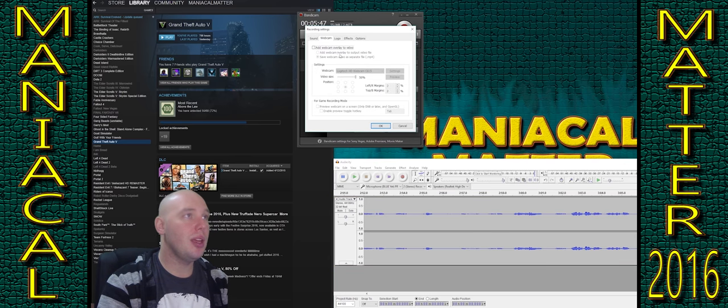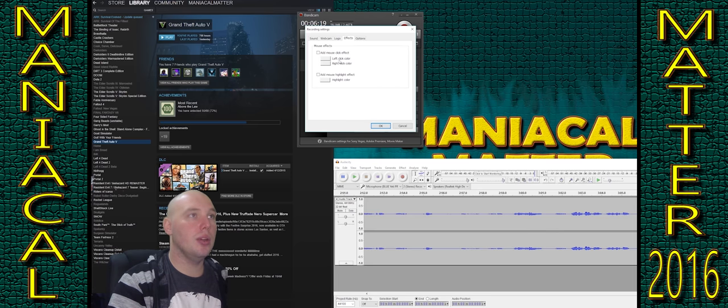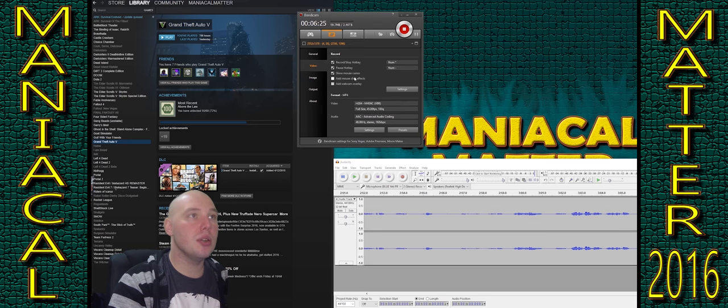So webcam — I don't use the webcam. Don't do a logo. I don't do any effects. I think I have it set so it shows the mouse. Yeah — show mouse cursor. I don't want to add any special effects.